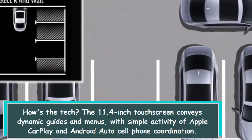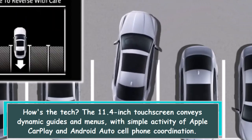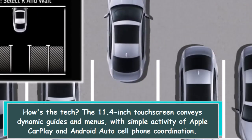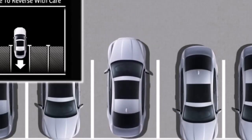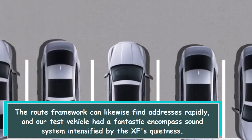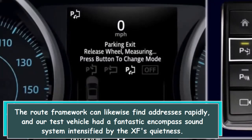How's the tech? The 11.4-inch touchscreen delivers dynamic maps and menus with easy operation of Apple CarPlay and Android Auto smartphone integration. The navigation system can also find addresses quickly, and our test vehicle had a fantastic surround sound system amplified by the XF's quietness.